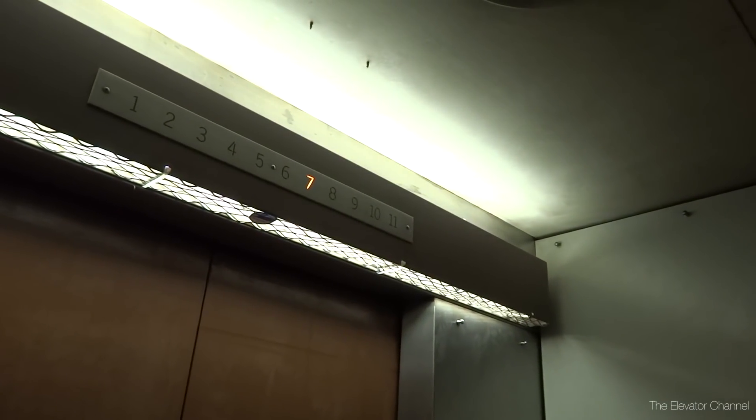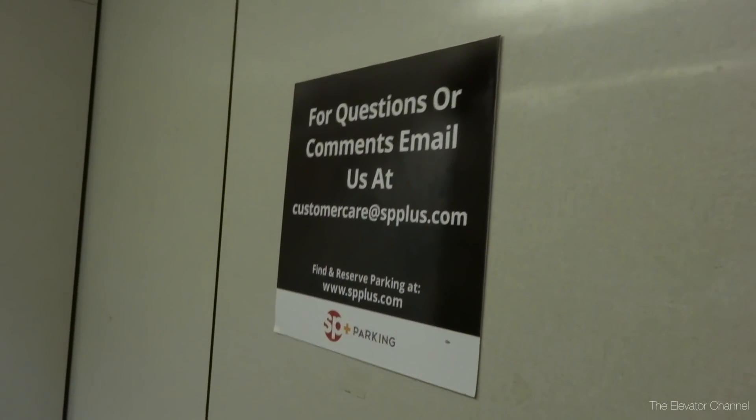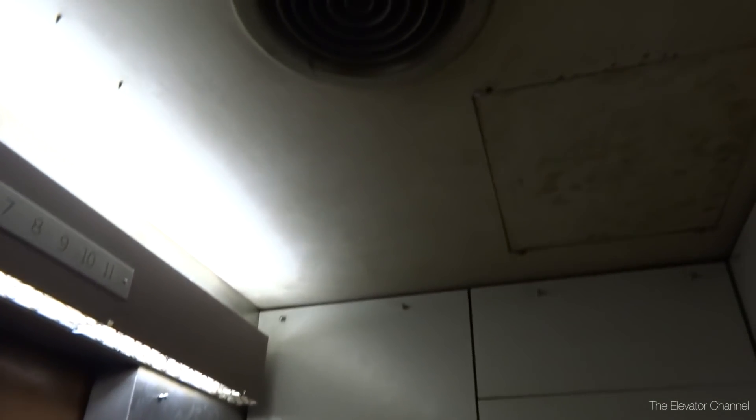Oh, the firefighter panel. Well, if you have any comments, you can send them to that email address. It doesn't smell bad as much as it does just musty in here.